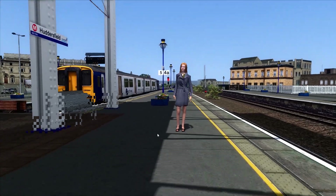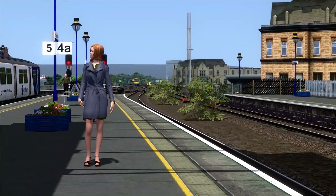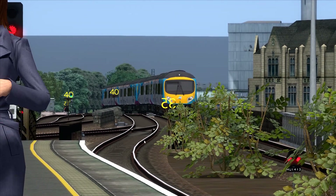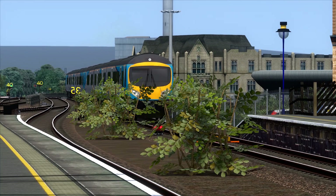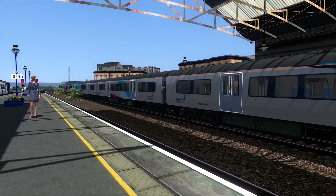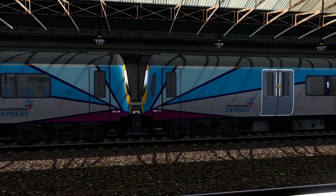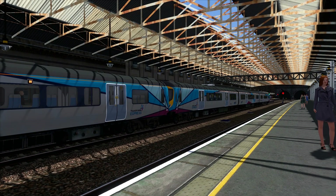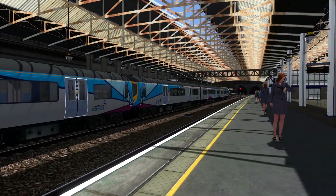Next up is the 1424 TransPennine Express service from Hull to Manchester Piccadilly. That's 185 112 and 185 144, and they're heading to Manchester Piccadilly from Hull. We'll be seeing them go out very shortly.